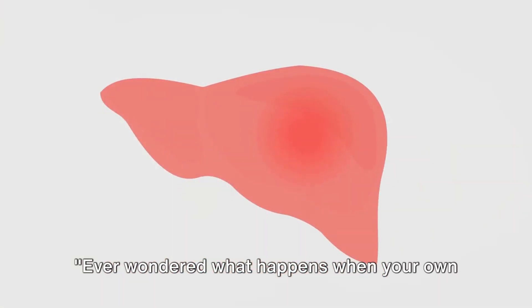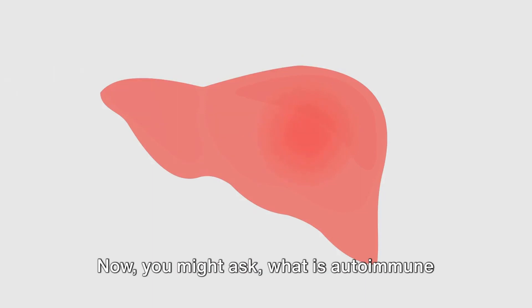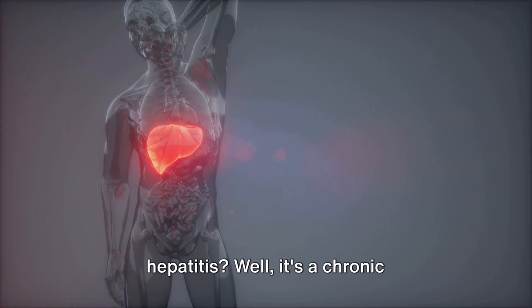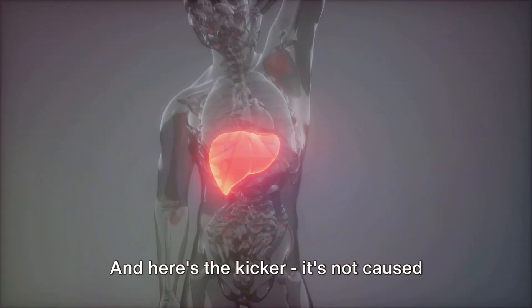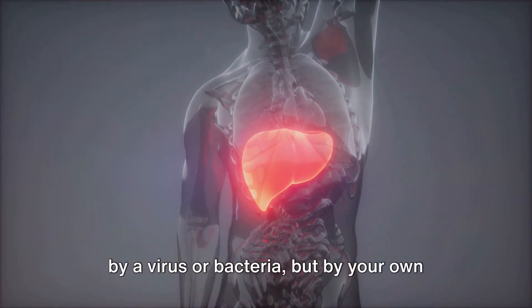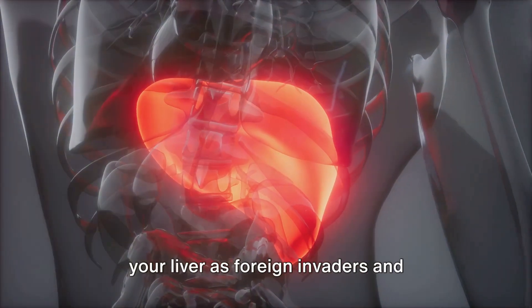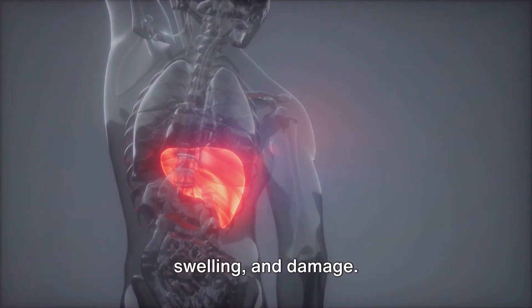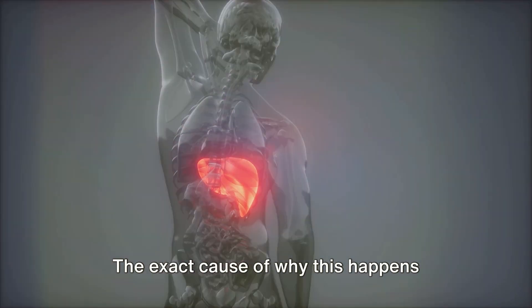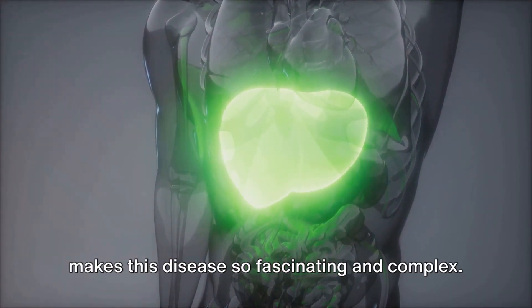Ever wondered what happens when your own immune system turns against your liver? This is the reality for those dealing with autoimmune hepatitis. It's a chronic inflammatory liver disease — not caused by a virus or bacteria, but by your own immune system. It mistakenly identifies the cells of your liver as foreign invaders and launches an attack, causing inflammation, swelling, and damage. The exact cause of why this happens remains a mystery, which is part of what makes this disease so fascinating and complex.